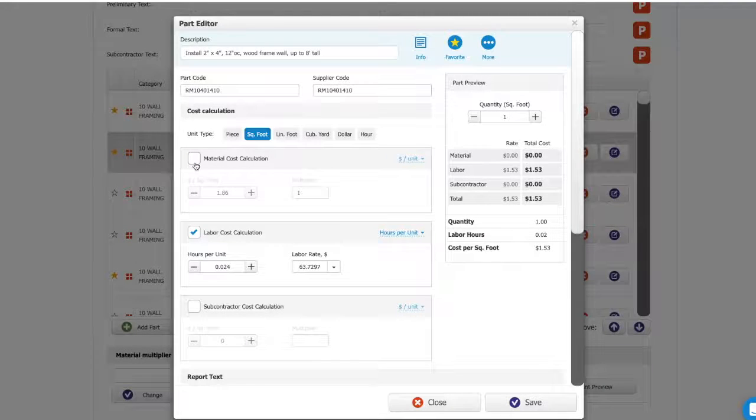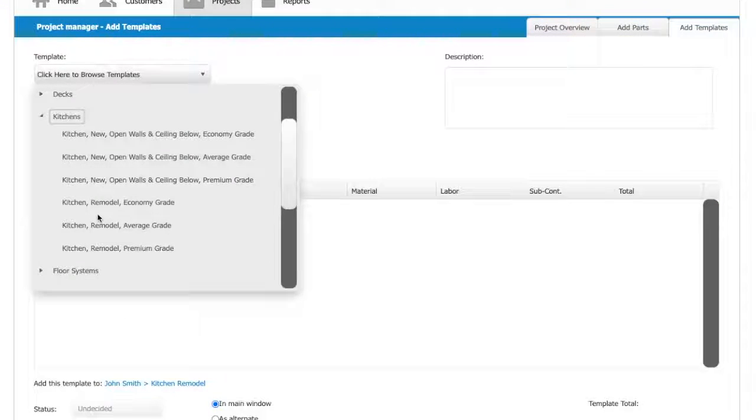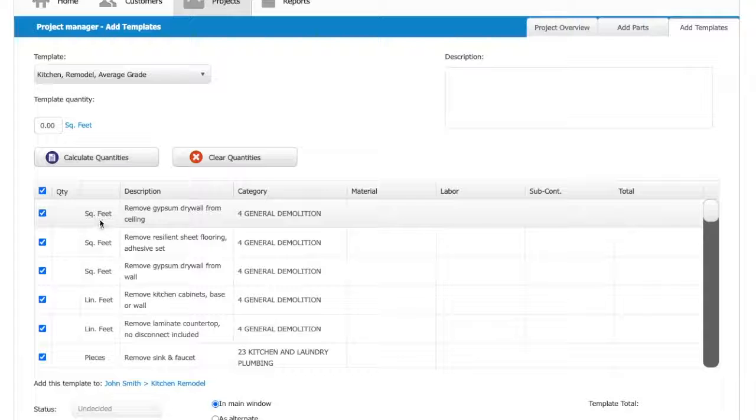With full flexibility with your parts, invoices, and proposals, Clear Estimates gives contractors plenty of tools to cover your bases every step of the way.